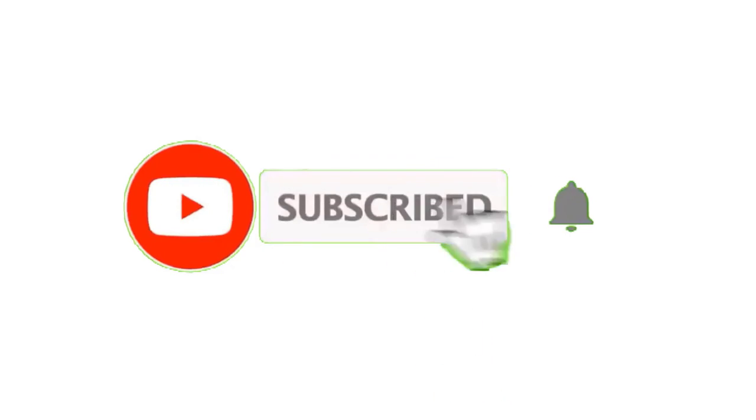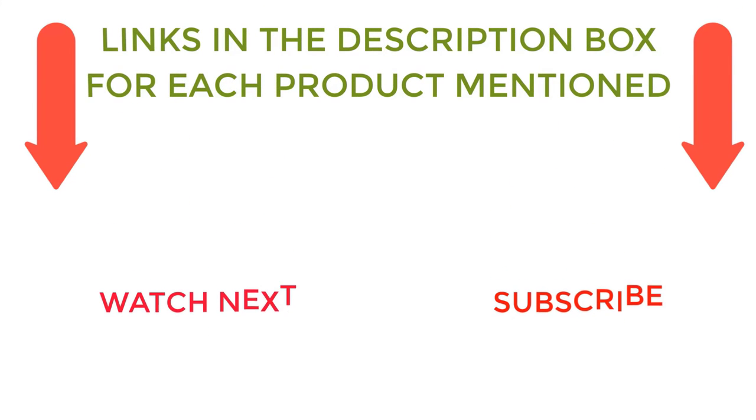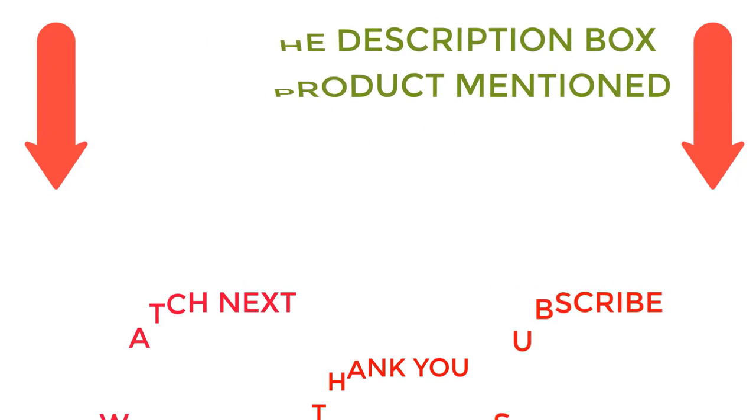That's all from my end. I make helpful videos daily so do subscribe to my channel. If you need more information or want to know product prices, do check out my description. For any kind of problem, please comment below. Stay updated with our cool products as it will make your life much more useful.